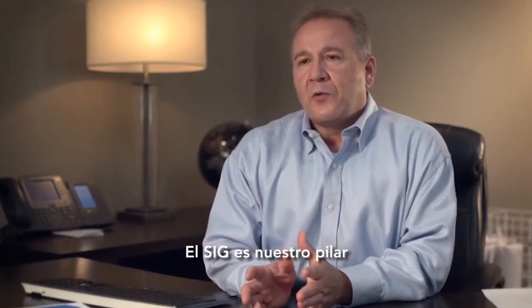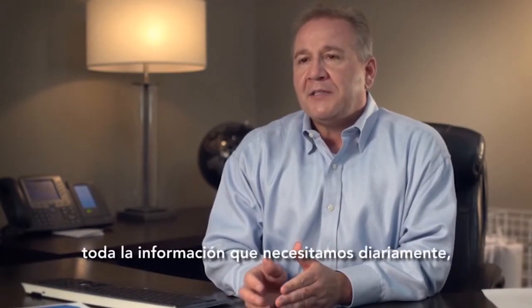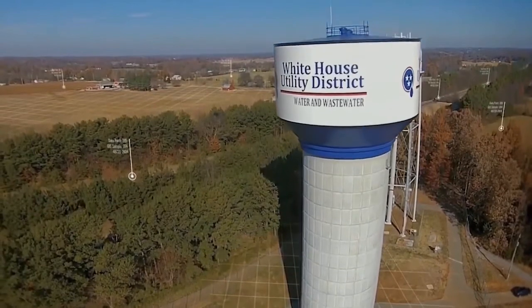GIS is our cornerstone and it's the only place where we can get all of the information that we need on a daily, monthly, and yearly basis.